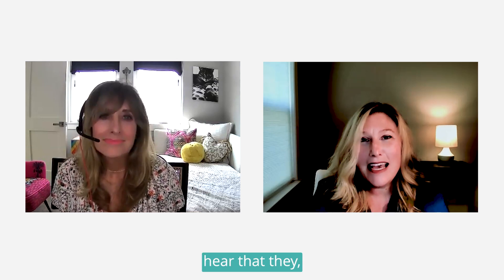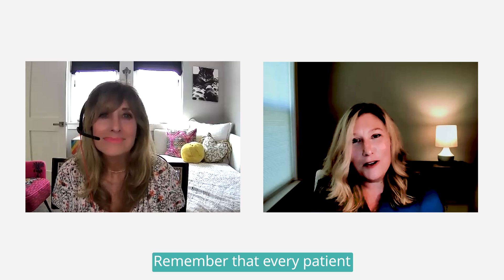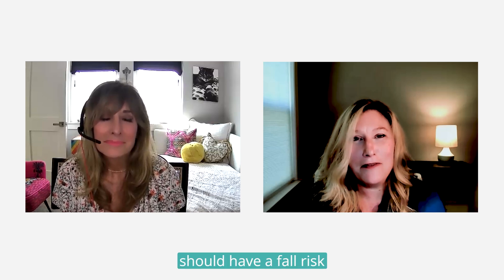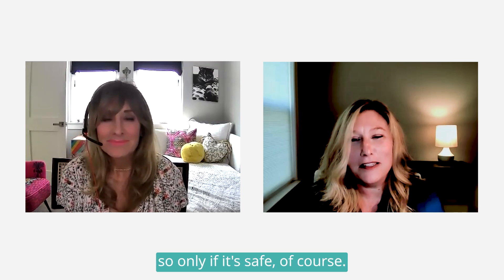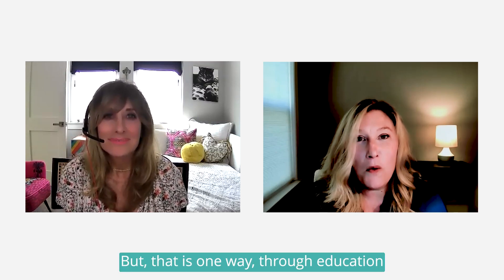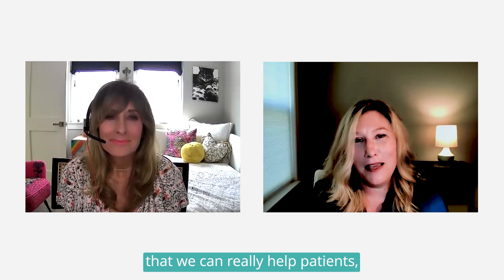When patients hear that, they can also ask their family to help them ambulate after surgery. Remember that every patient who might have surgery should have a fall risk assessment performed before they begin to ambulate — so only if it's safe, of course. But that is one way through education that we can really help patients prevent VTE.